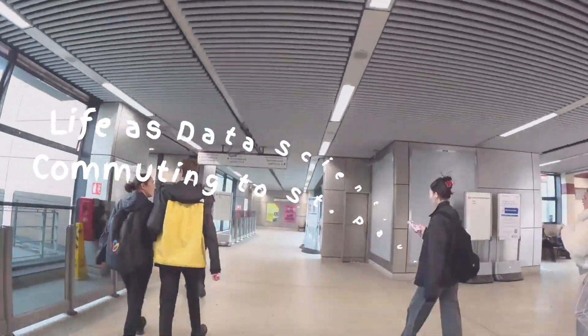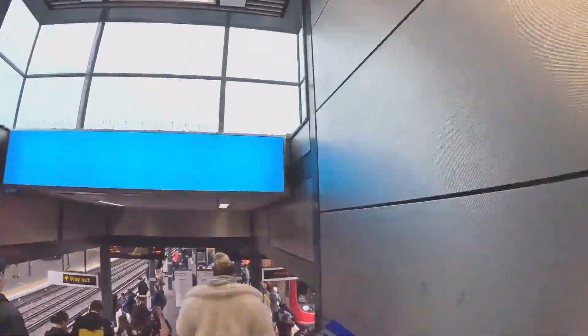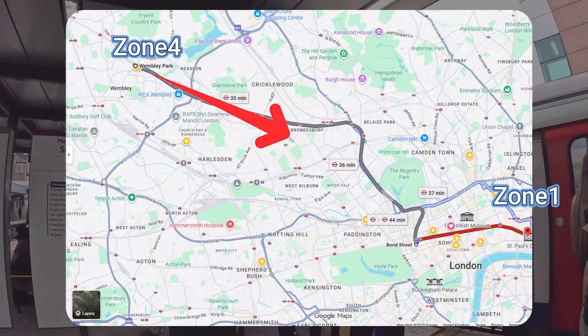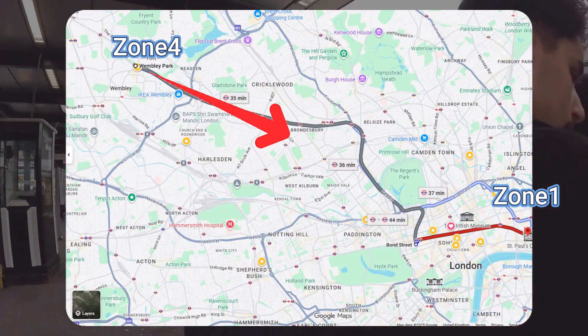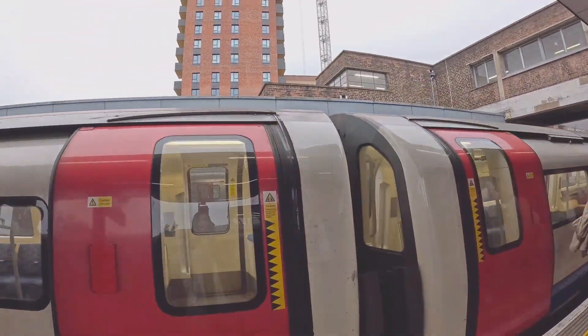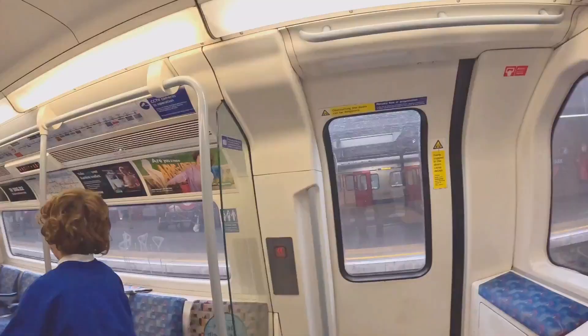My day starts, like for millions of other Londoners, with the commute. I live in zone 4, which sounds pretty far from central London, but my travel time to the office is only about 45 minutes door to door. For this city, that's a pretty average and decent travel time.